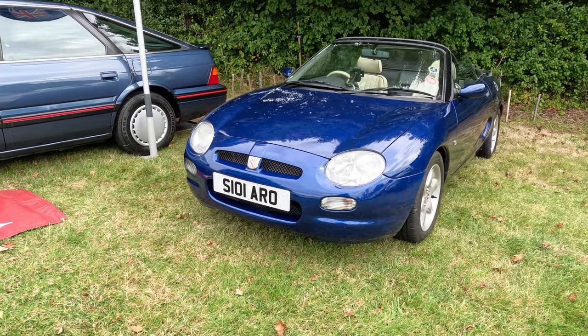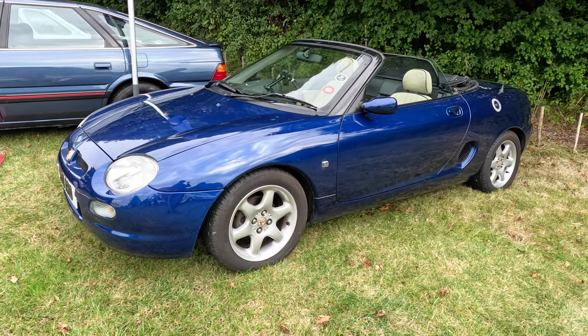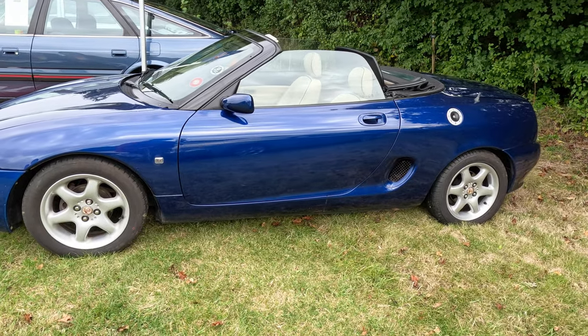We've seen Andy Pearman's MGF before, but here it is again. His daughter drove it all the way up from Portsmouth and back with the roof down — full credit to her, although the MGF does have a heater in it.